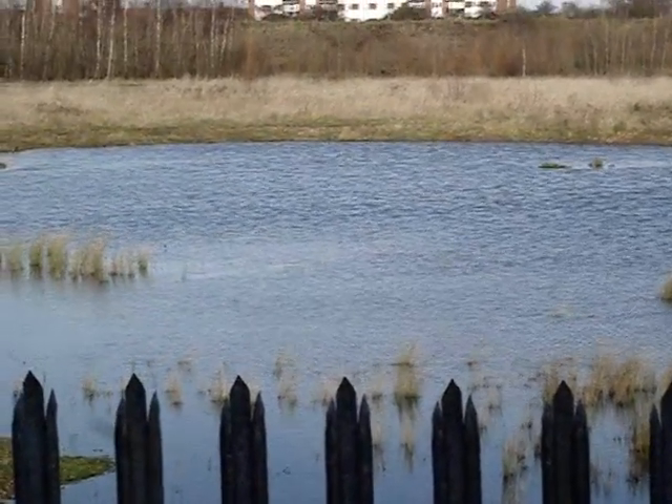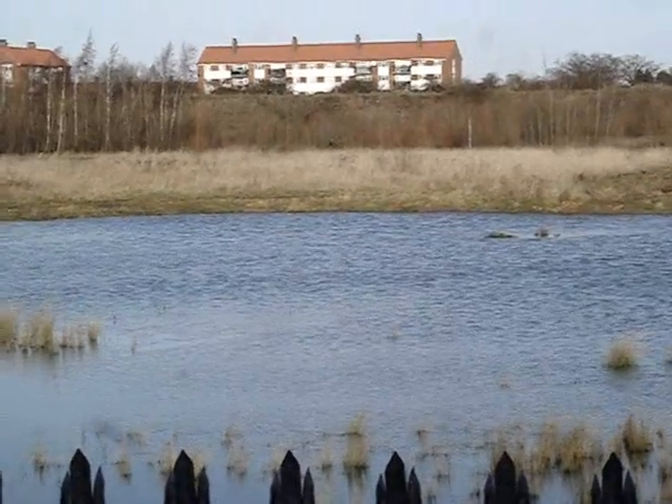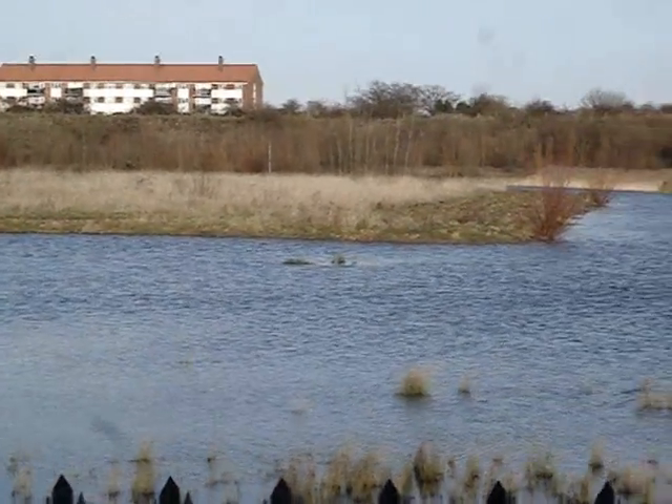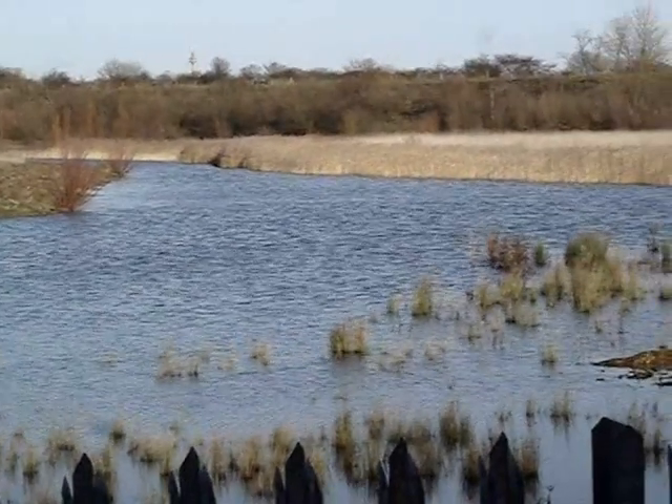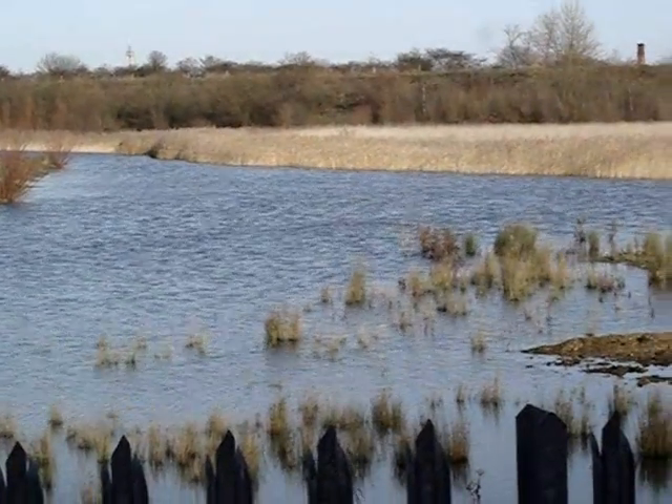The bank there is a lot further back than it was when the water was lower, and as we look at the channel off to the right, the island that we are so familiar with has actually totally disappeared.